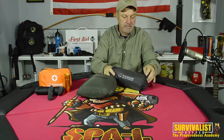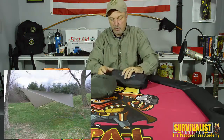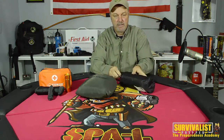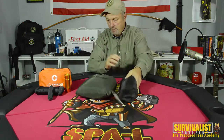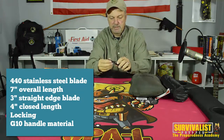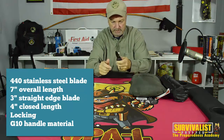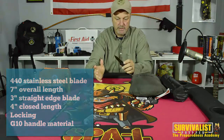This here is the rain fly — a tarp that goes over the top of the hammock to keep you out of the sun or rain. What I want to test is whether I can use it to make a lean-to shelter and how easy or hard that would be to set up. It's also got a four-inch knife with 440 stainless steel blade. The handle feels like pretty good material — it's not a hundred-dollar knife, but it's a solid little knife.